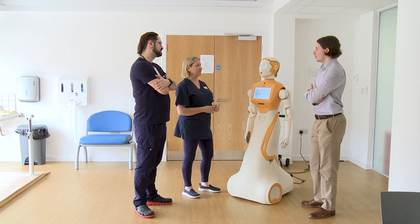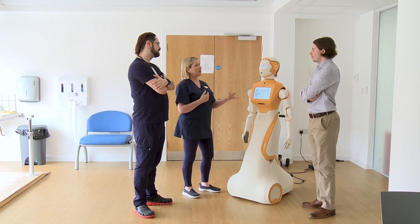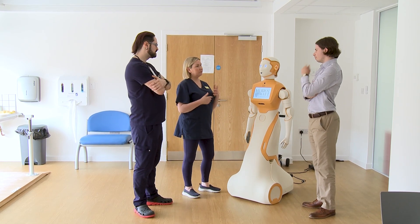Traditionally these patients will be doing some level of self-managed exercises at home, potentially alongside health and social care staff, but there isn't always the resource there staff-wise to help them as much as they need to.